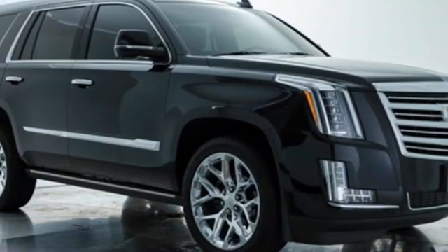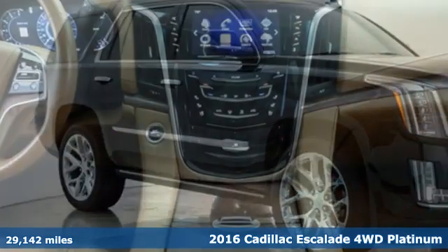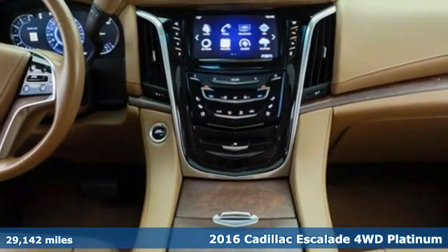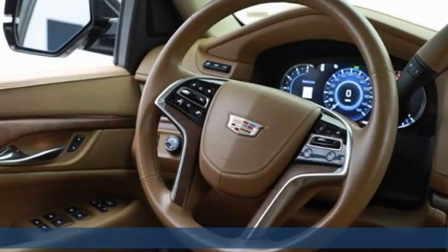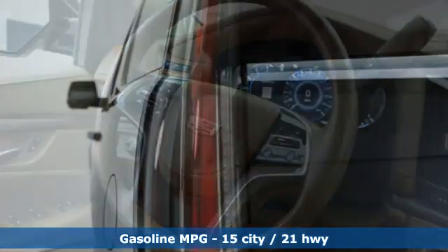It's a 2016 Cadillac Escalade. Cadillac was meticulous about what went into building this Escalade, so you can get whatever you want out of it. It comes with all the amenities you need.